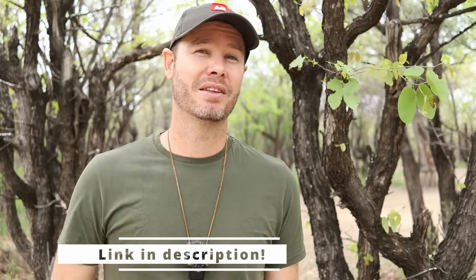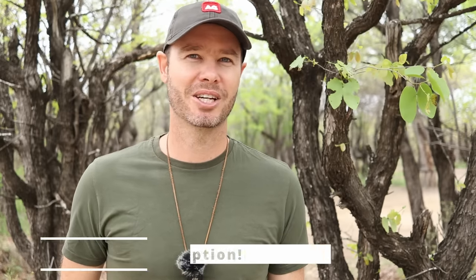But before I do that, remember to order your copy of Kruger Self Drive Routes, Roads and Ratings — the best book to help plan your Kruger Safari. If you use the link in the video description you'll get a 10% discount when you check out.